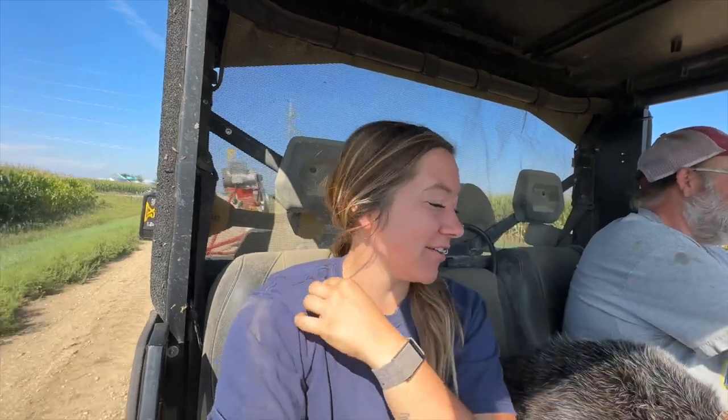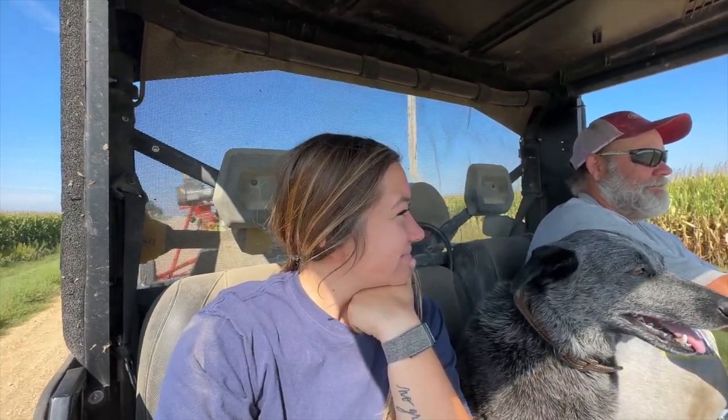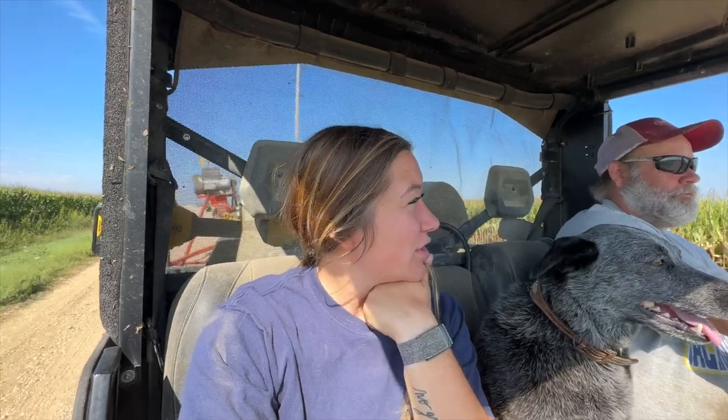I couldn't think of PTO earlier either. We got a bin set, we got to go unload. How old is this corn? I think it's not last year's corn — it's 2021 corn. So it's been sitting there. The auger tipped over, got muddy, ran out of time.